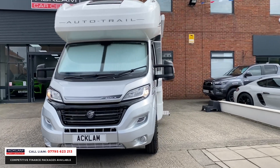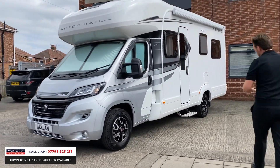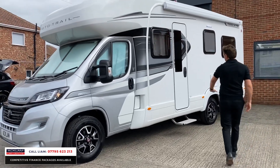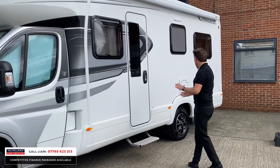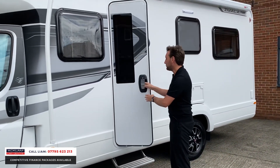It's got some beautiful little extras, all under warranty. It's got the side awning on the side, and a deployable electric step-up ladder as well. As you would expect, it's in beautiful condition — it's as new, it's done 300 miles, delivery miles really.